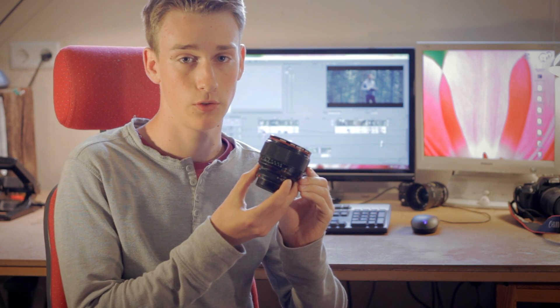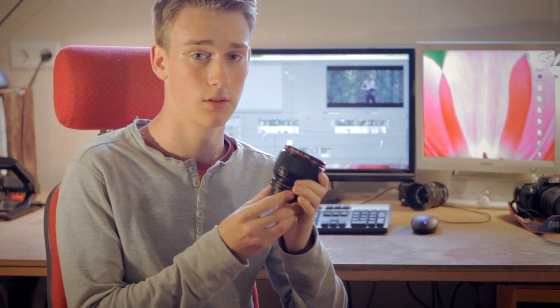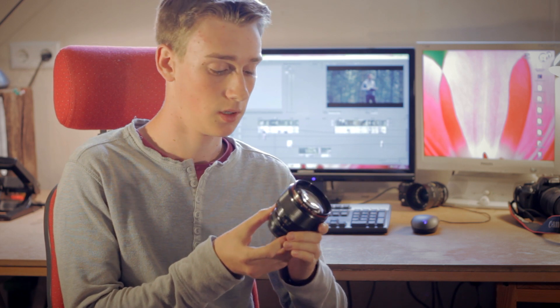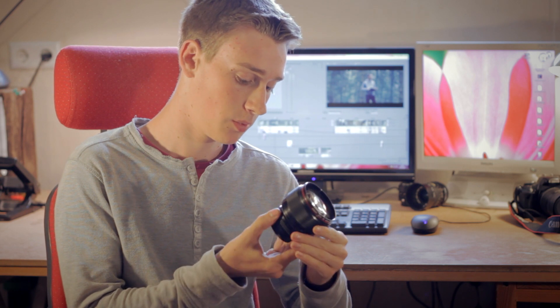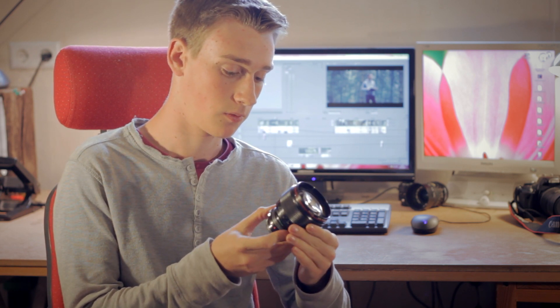Hi guys and welcome to DSLR Lens Films. Today I'm going to show you the Canon FD 85mm 1.2 prime lens. This lens is a very good lens for DSLR filmers and filmmakers that want a lens with a really big aperture and really awesome lens quality.